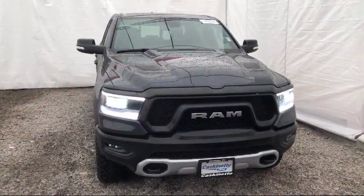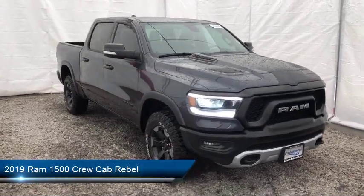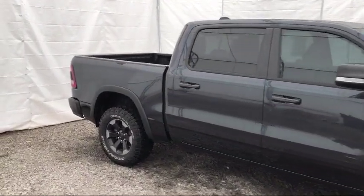It comes equipped with Alloy Wheels, Remote Start System, Keyless Entry, Leather Wrapped Steering Wheel, Sirius XM Satellite Radio, Parking Sensors, and a Tire Pressure Monitoring System.